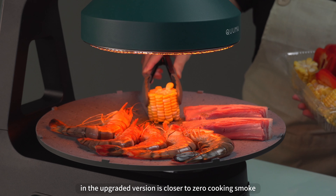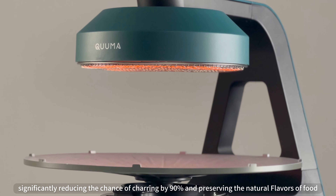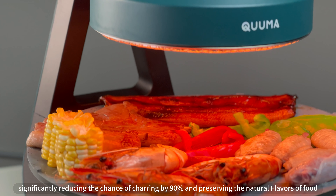Upgraded Even Heating Technology combines a 360-degree rotating grill pan with infrared heating for uniform cooking, significantly reducing the chance of charring by 90%.